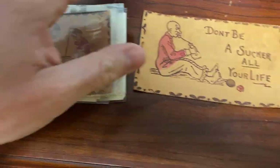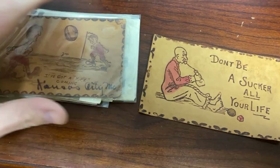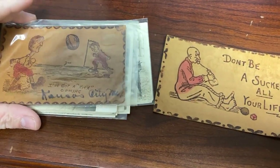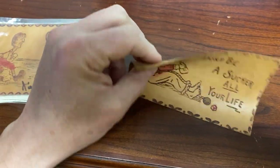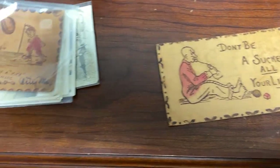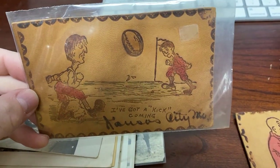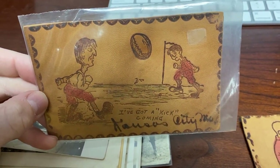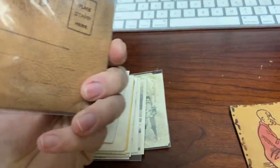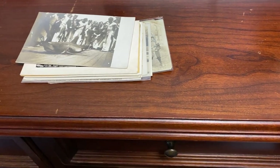A lot of people don't realize that postcards have been made out of things other than just paper — leather being one of them. These are made of leather. This one says something like 'I got a kit coming.' It's tooled leather, hand-painted. This one went to Kansas City, Missouri — that's my home state, believe it or not.